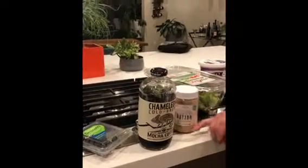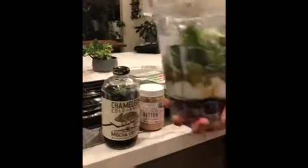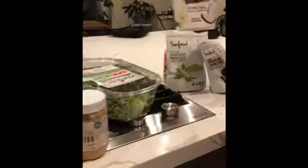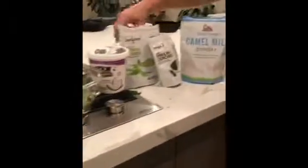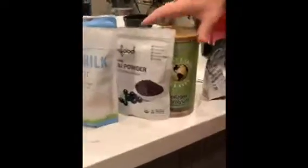Then I put in a tablespoon of cashew butter, three big handfuls of leafy greens — you can see how much greens is in this — then a half cup of coconut yogurt, a tablespoon of matcha powder, a tablespoon of brain octane, spirulina, and camel milk.